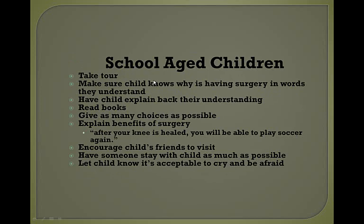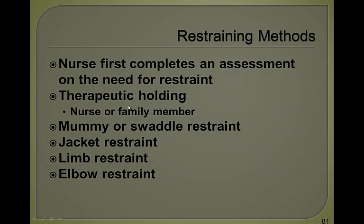For school-aged children, it's great for elective surgery if the child can take a tour beforehand. Make sure the child knows why they're having surgery in words they understand — again, avoid words with double meanings. Have children explain back their understanding. Give as many choices as possible: 'Do you want a blue tourniquet or a pink one? Do you want a Barbie band-aid or a butterfly band-aid?' Explain benefits: 'After your knee is healed, you will be able to play soccer again.' Encourage friends to visit, have someone stay with the child as much as possible, and let the child know it's acceptable to cry and be afraid.